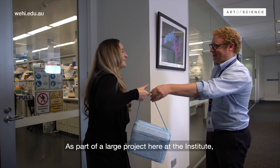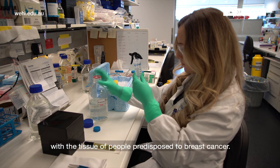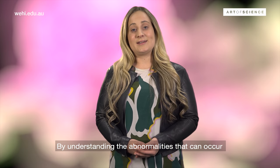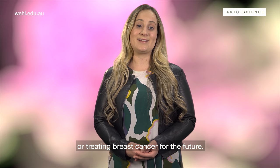As part of a large project here at the Institute, I am comparing healthy breast tissue with the tissue of people predisposed to breast cancer. By understanding the abnormalities that can occur, I hope to find new ways of preventing or treating breast cancer for the future.